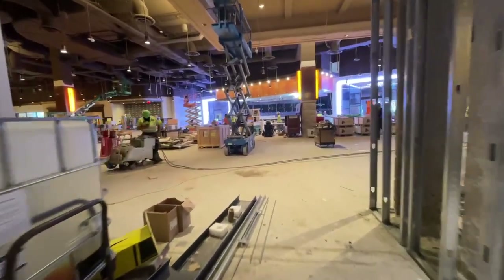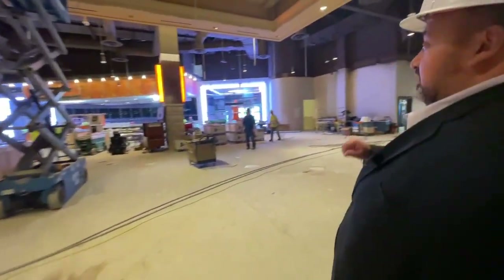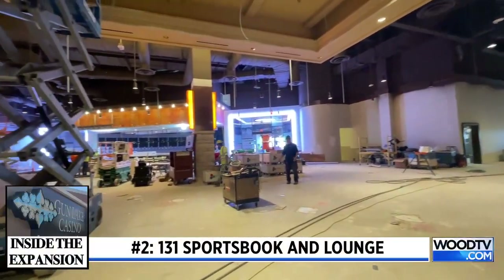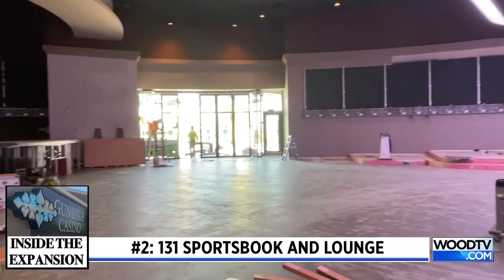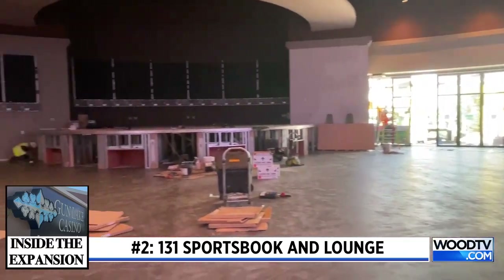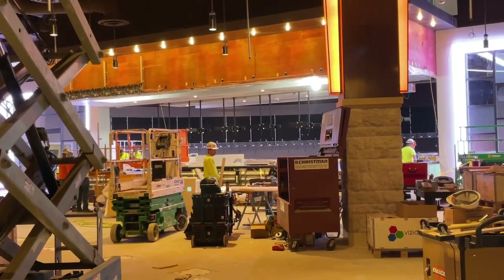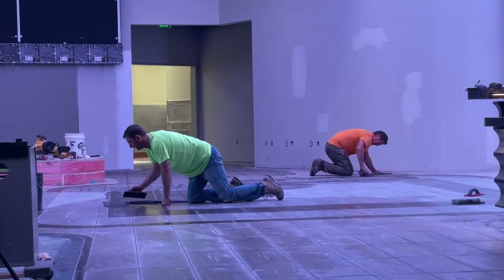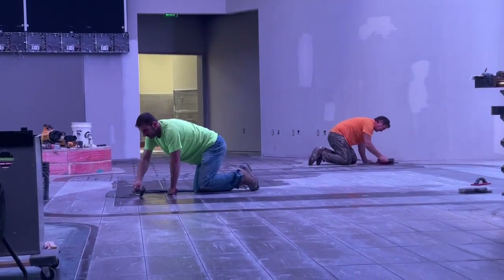you're gonna see a bunch of really cool new restaurant concepts. You're gonna see 131 Sportsbook and Lounge. All the black you see back there are going to be video monitors. We're gonna have private booths in there available for rental, we'll have sports betting kiosks located just outside, full-service kitchen with all of your bar-type favorites. We have the ability to show pay-per-view events in that venue, so we're really excited.